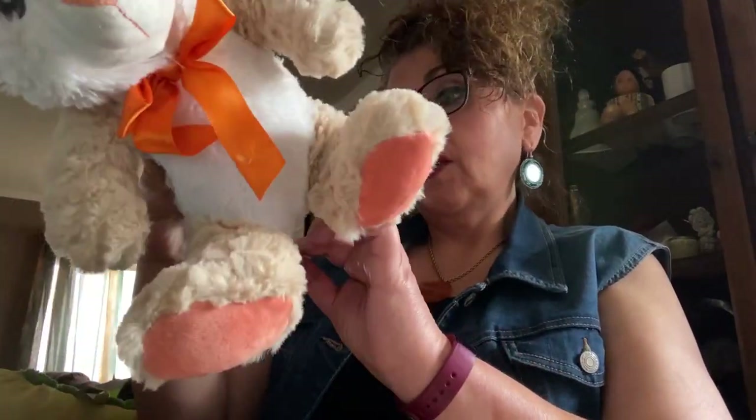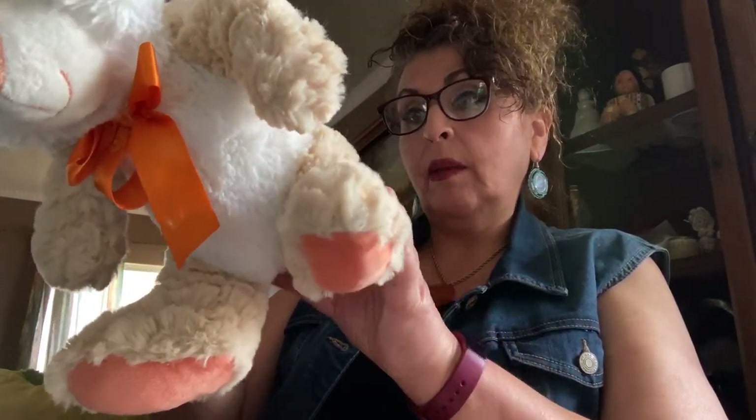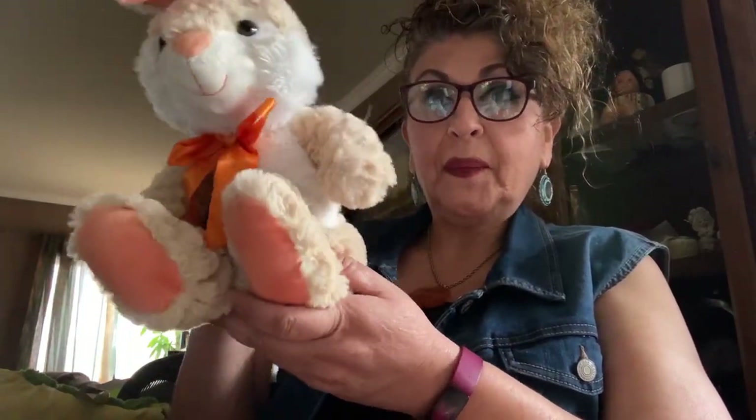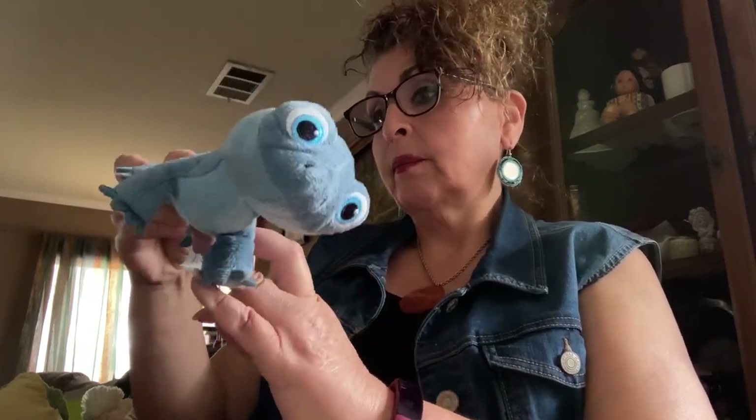This is a Kellytoy — Kellytoy is good quality, but they're not popular. He's a cute little bunny, but Easter's over and he has orange feet. Not good either. This next one is a Disney gecko. I'm not impressed so far.